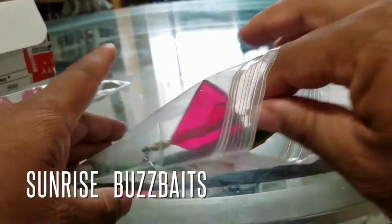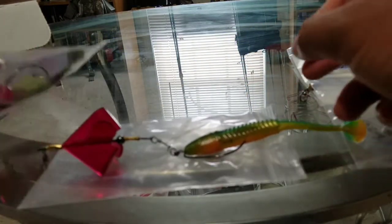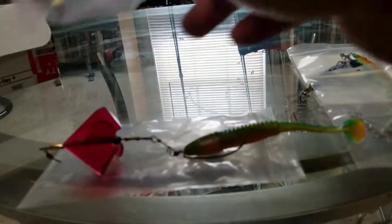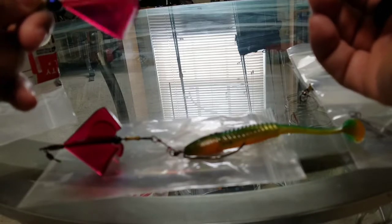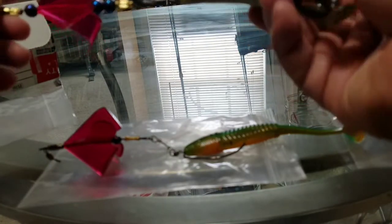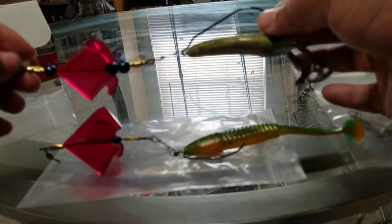Last but not least are the buzzbaits — Red Alert buzzbaits. These are the Sunrise buzzbaits. This one actually has a swimbait on it, and this one is a frog. It's a Sunrise buzzbait. He has these in clear spinner — or propeller — and he has them in red as well. So this is the frog buzzbait.